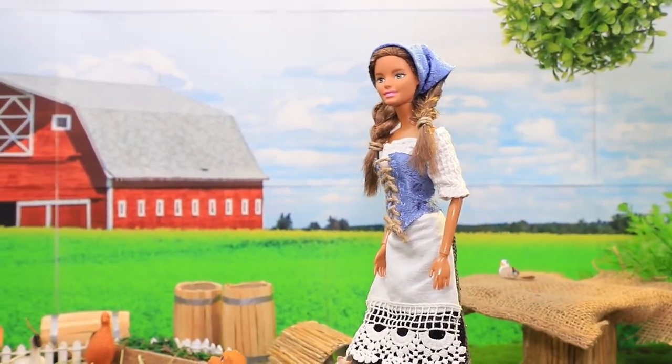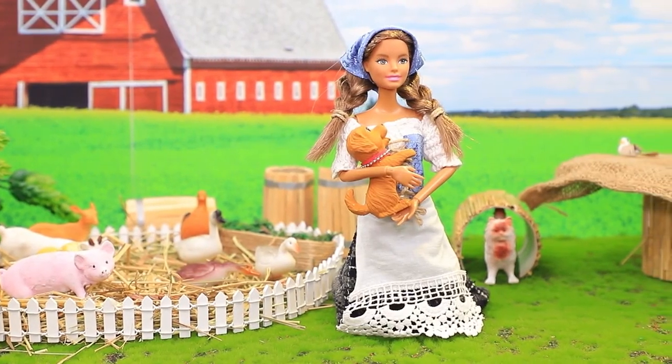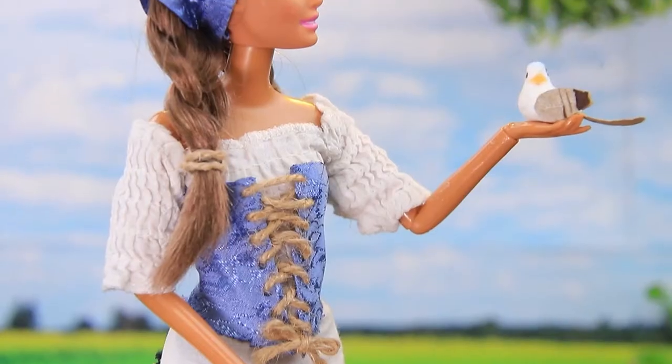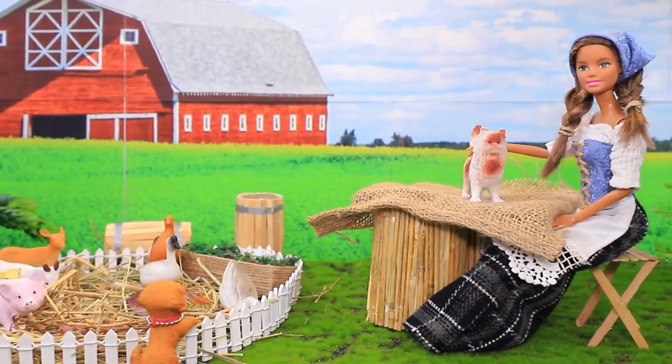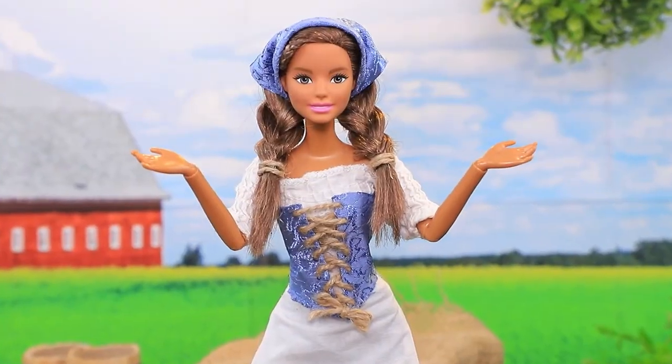Sophie lives on a farm. Her favorite pets follow her everywhere. What song are you going to sing for me, bird? In the past, everyday life was quiet and peaceful, but you can't get bored when you need to take care of a farm.